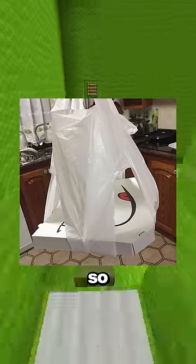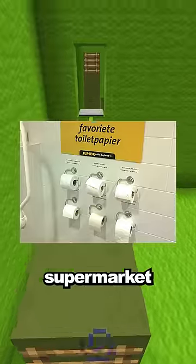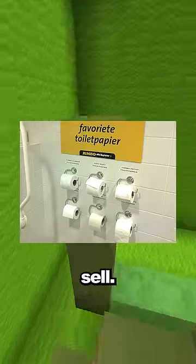This biker's jacket has signal and brake lights for people behind him. This bag doesn't have corners so you can put a pizza box in it. The bathroom at the supermarket lets you test the brands of toilet paper they sell.